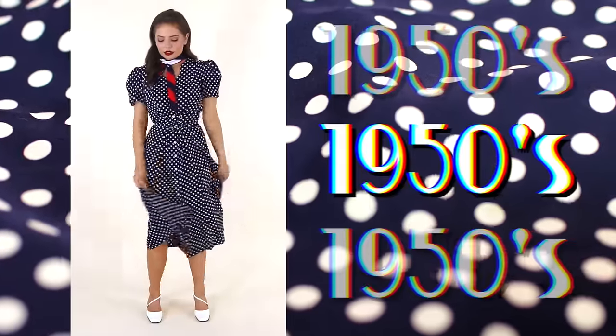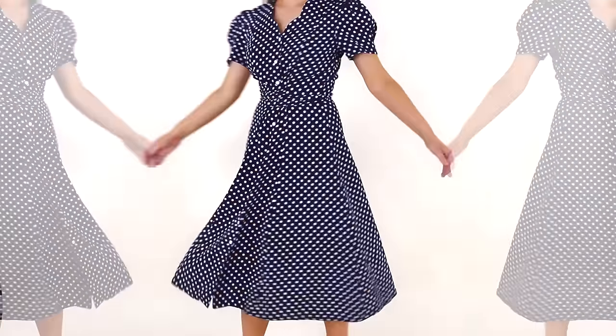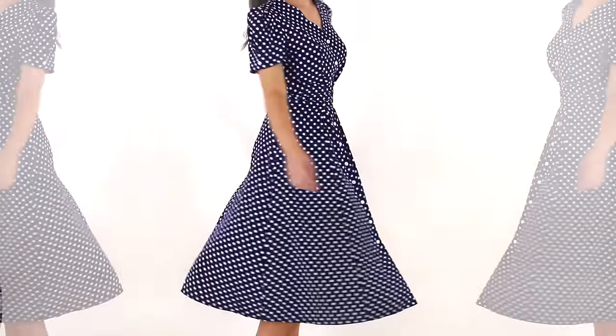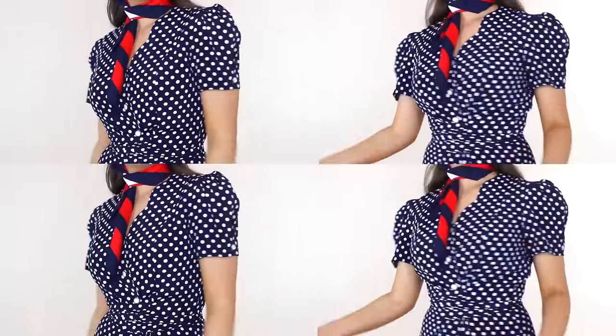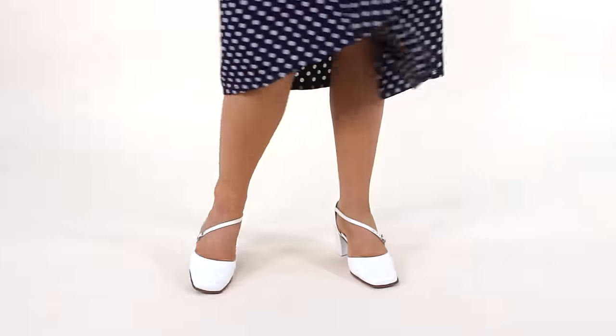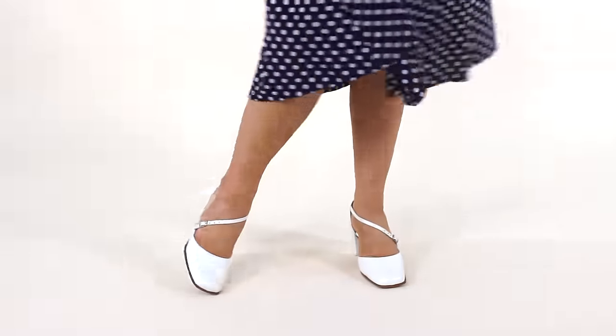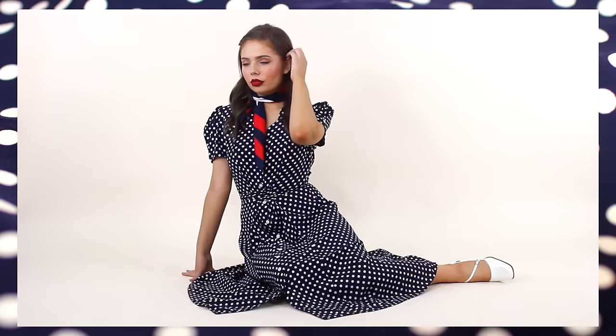Kicking things off in the 1950s, I cannot look past white polka dots when I think of this era, so I was absolutely ecstatic to find this dress just at my local thrift store. I think it totally nails that 50s aesthetic with this particular silhouette. If you wanted to amp it up even more, you could totally pair a tulle skirt underneath for that fuller effect. When it comes to the accessories, you can't go past the white block heels, red lipstick and a neck scarf.